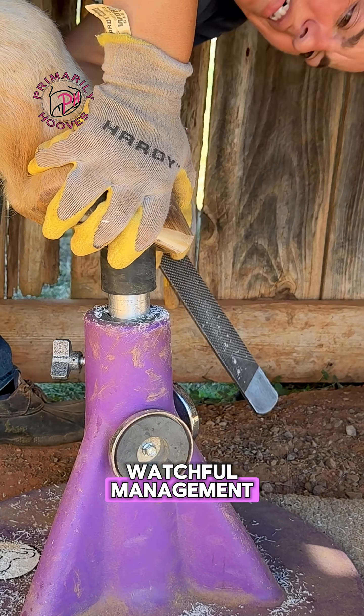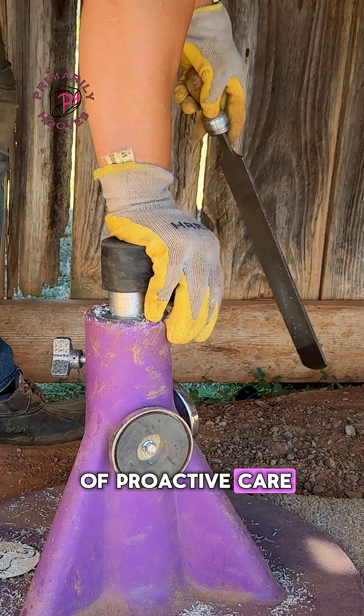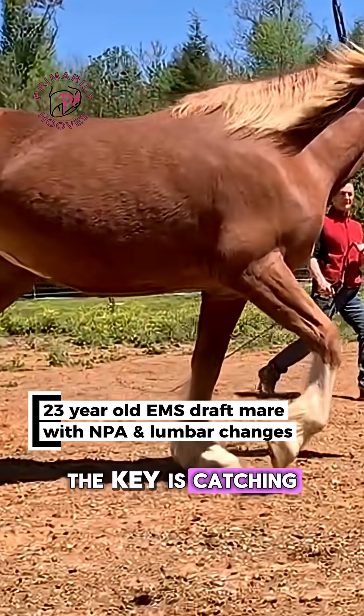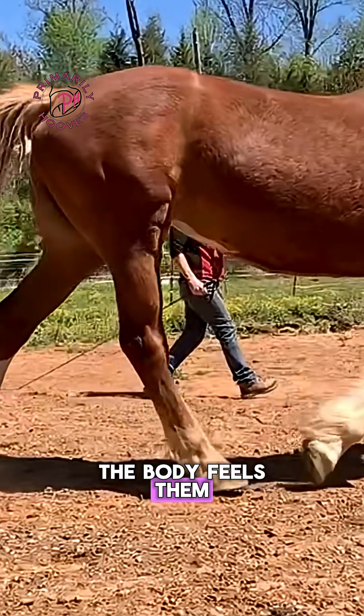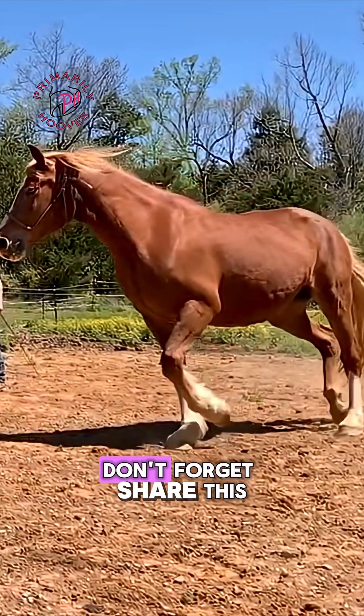With watchful management, regular exercise, balanced hoof care, and a bit of proactive care, most PPID horses can glide right through the fall without a hitch. The key is catching those hormonal shifts before the hoof and the rest of the body feels them. Remember, the hoof is the check engine light of the horse.